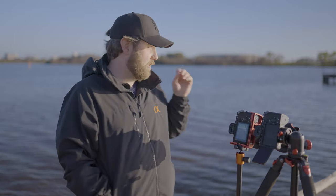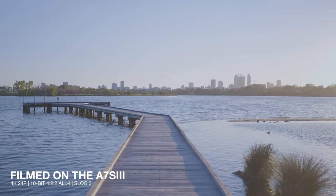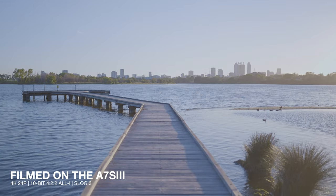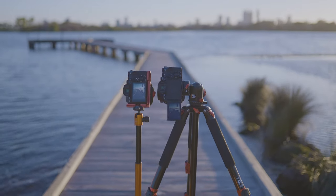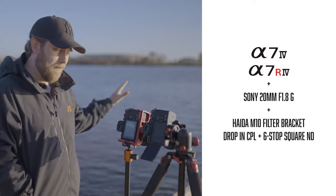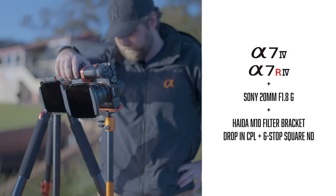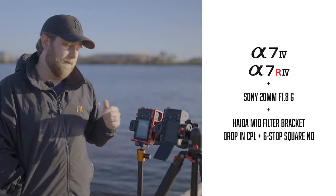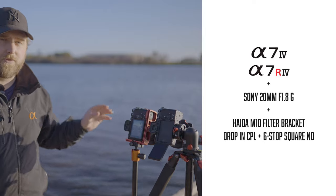I've come down to Maylands Jetty, the local jetty near my place, to test out the A7 IV versus the A7R IV specifically for landscape photography. I don't have the best conditions today with empty blue skies, but this location has a very detailed jetty in the foreground, so it'll be a great opportunity to test out the resolution differences between these two cameras. I've got both cameras on the same composition with the same lens — the 20mm f/1.8 G from Sony — and the same filters: the Haida M10 system with a CPL and a six-stop ND for a long exposure smooth water effect.